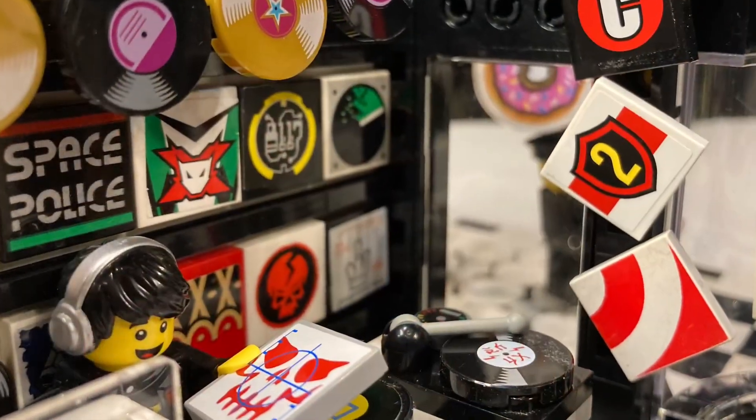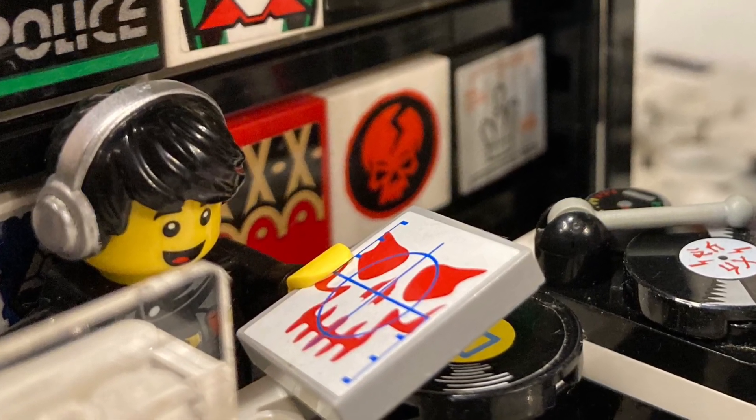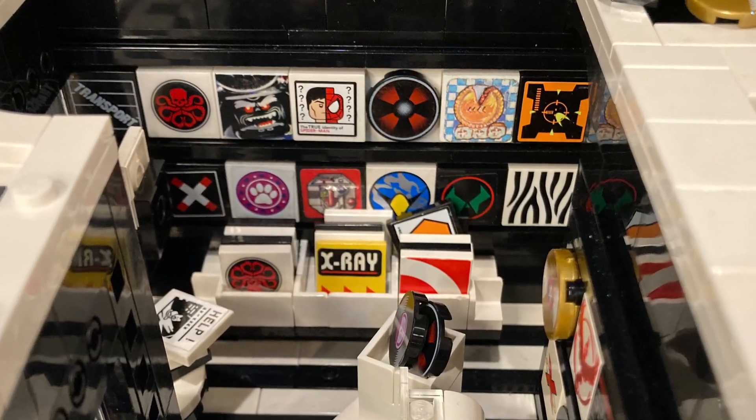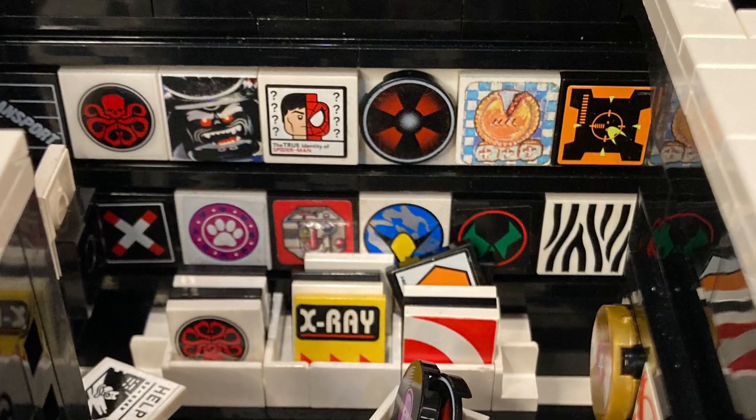I've looked at these tiles for so long as records I can't see what they actually were used for in the Lego universe. Along with popular bands like X-Ray and Target, they also have the new album by Greyjoy and the soundtrack to Waitress.